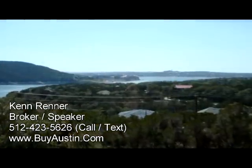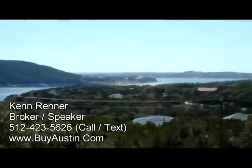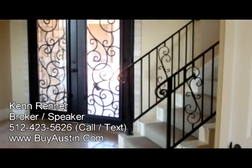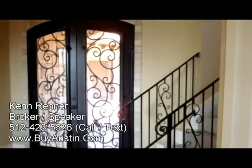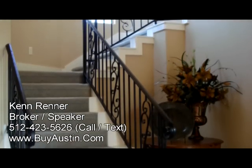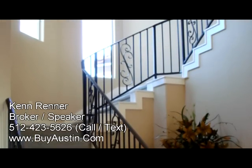Riviera Estates is a lake view property with a panoramic view, custom built by Horn Brothers Builders. Upon entry to the home, you'll notice the large iron door with intricate design and the grand staircase that is accented by large arched windows and wrought iron railing.